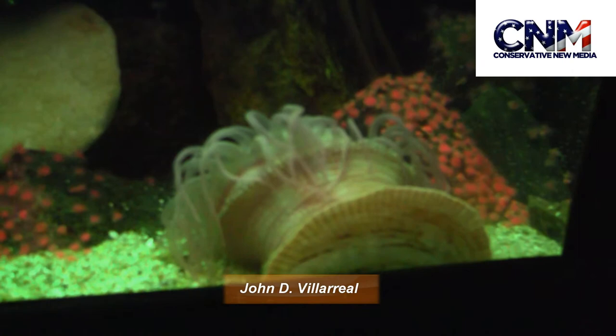Here we've got a sea anemone. Really cool. Look at those tentacles. It's just chilling out.